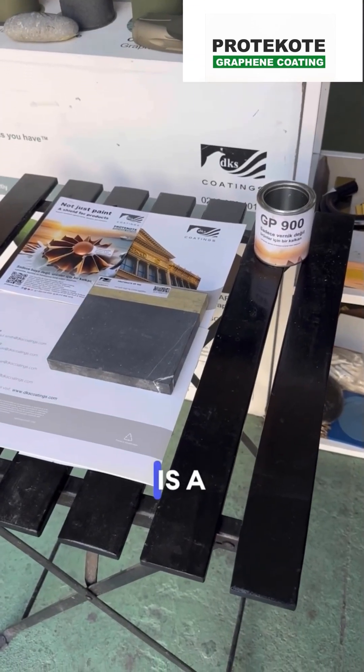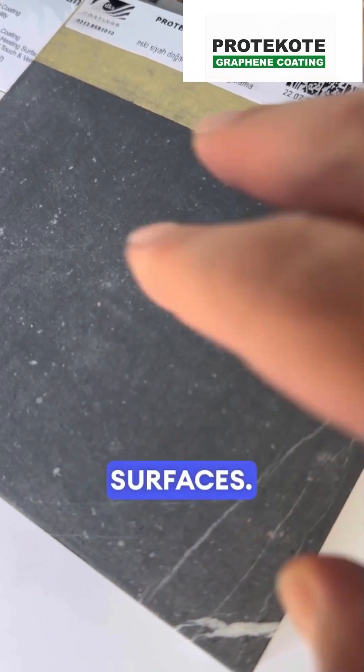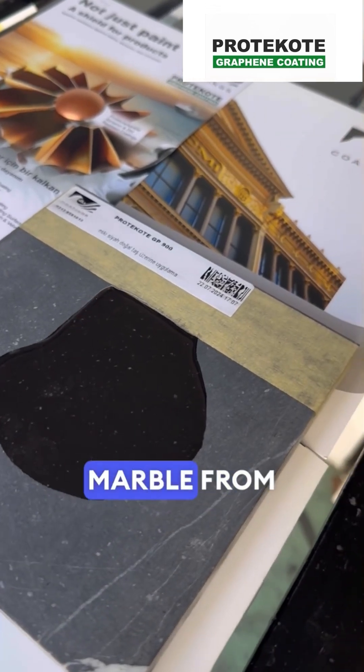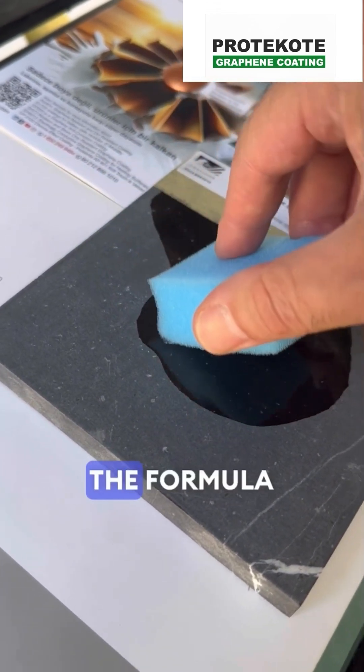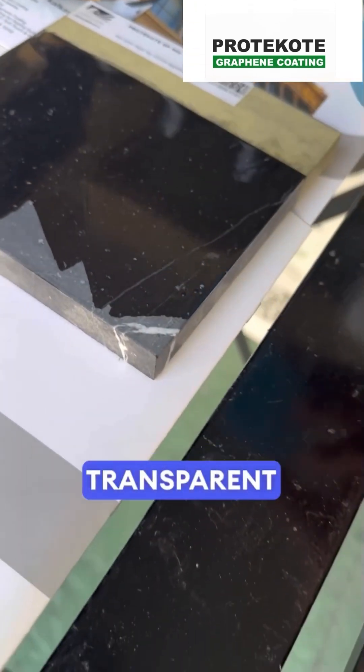ProT Coat GP900 is a product designed to restore the shine of old and dull black marble surfaces. By applying this protective coating, you can shield your marble from external factors, leaving it looking as good as new. The formula is easy to apply and dries quickly, creating a transparent layer of protection.